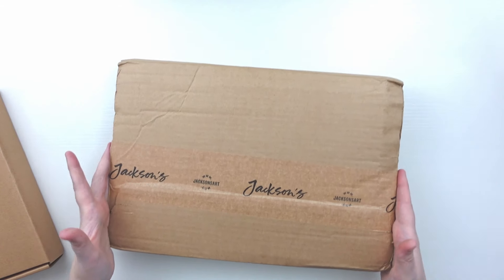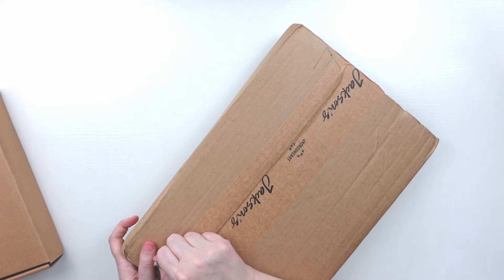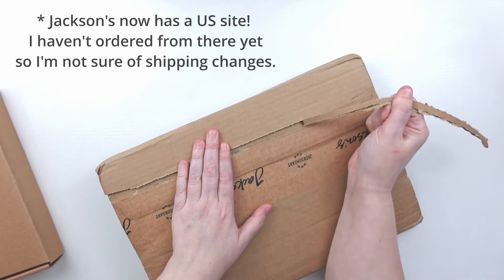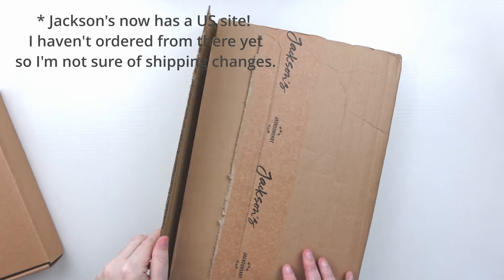We got a package from Jackson's that I have been waiting for. I love Jackson's but being in the U.S. it does take a little while to get packages — this one took about two weeks because they are in the U.K.